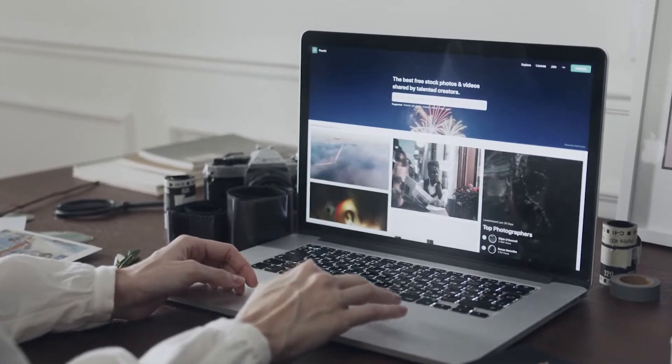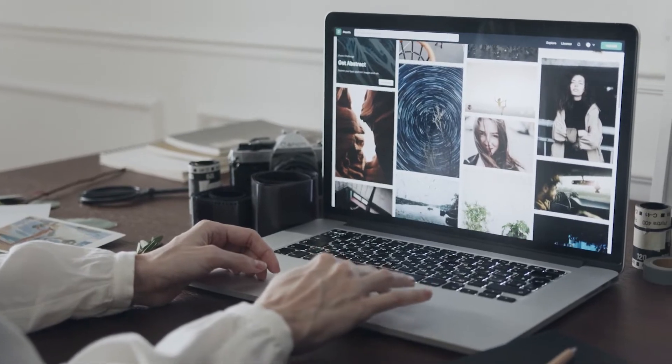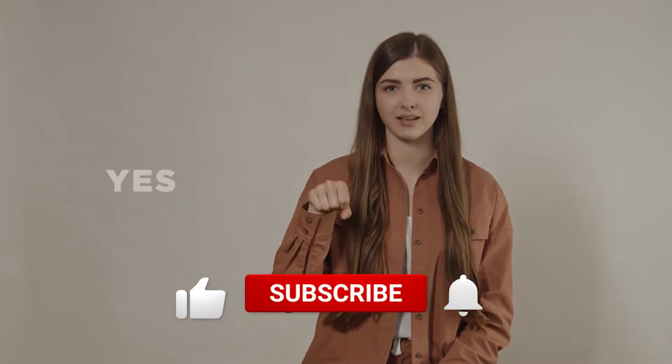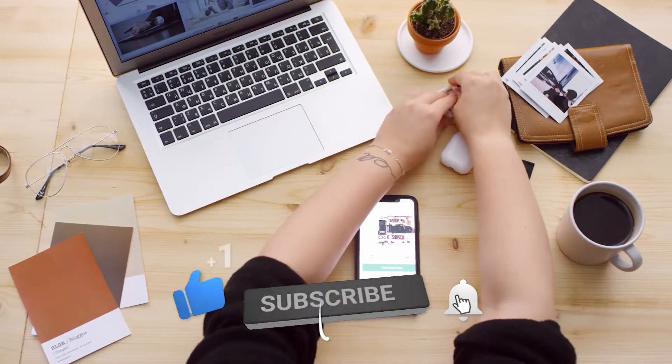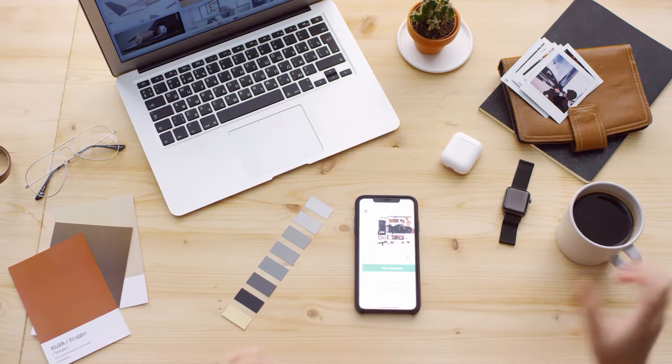Are you looking for products that will make your life easier? Do you keep searching for such products but find nothing that could help? Well, worry not — we have your back. Today we're going to show you just the products you would need in your daily life to help you. So without further ado, let's get into the video.